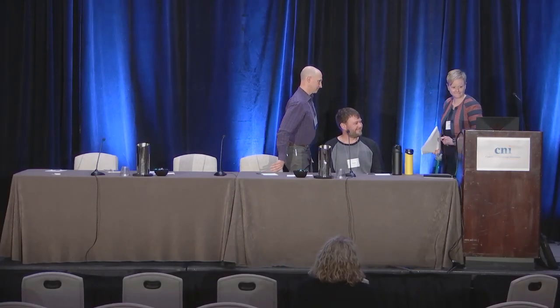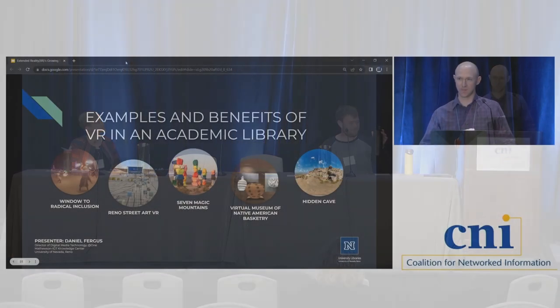Hello everybody, my name is Daniel Fergus, Director of Digital Media Technology at the University of Nevada, Reno. I'm housed on the first floor of the library, and I want to talk about examples of what we've done in creating VR in the library and some of the benefits we've seen. When we first started, a lot of our team was centered around digital video creation and audio creation, and we needed to step-stone our way into where we are now on the development side of things. We have examples of 360 video VR applications and have progressed into Unity and Unreal game engines. I'll get into more details, but let me give some background on our space.